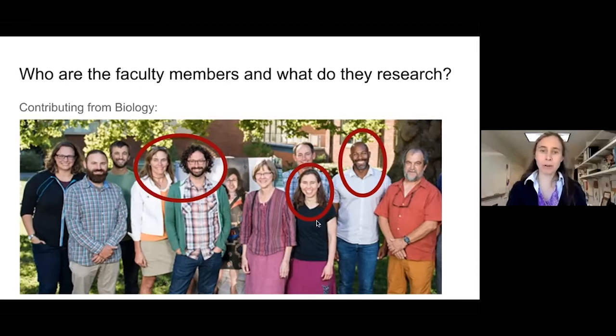Other faculty members, especially Sarah and Janice, who teach courses in genetics, also in some ways contribute to the major but aren't official neuroscience folks, and their research isn't really neuroscience.